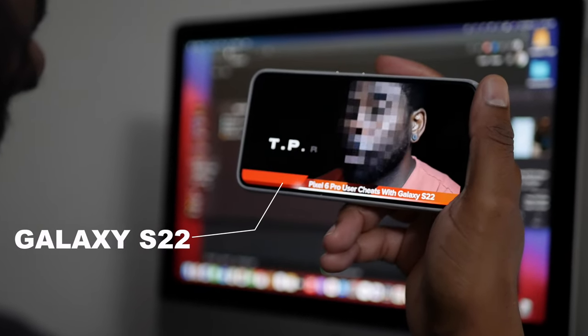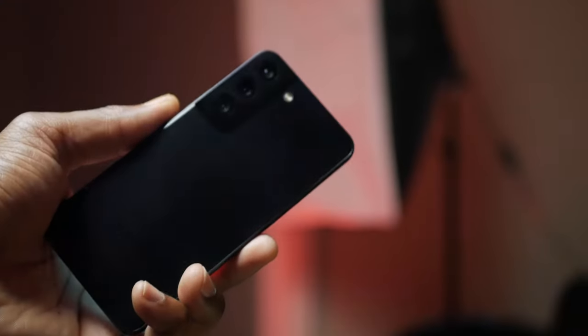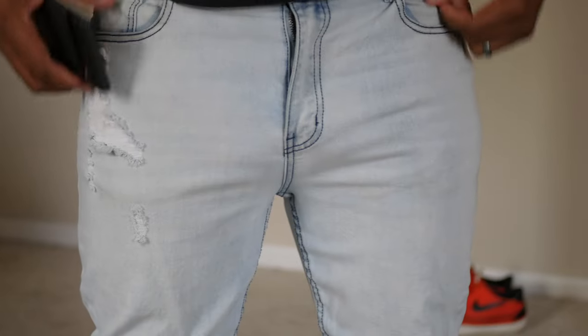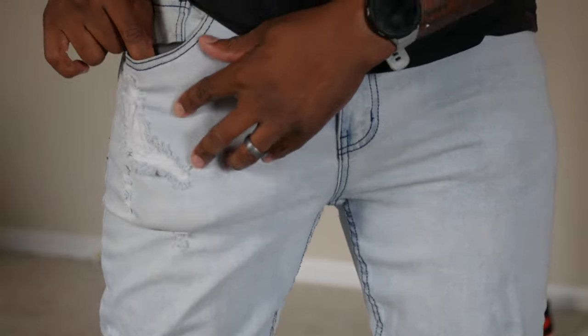Hello, Mr. TPR — you're a longtime Pixel phone user, correct? But you're currently cheating on your Pixel 6 Pro with the Samsung Galaxy S22. Can you explain why? Well, it all started one day — I had on my skinny jeans, the extra skinny ones. I had my Pixel in my usual folder pocket, tried to get it out and it was stuck. So I said I'm tired of this. Pixels used to be all nice and compact, and I didn't want the bigger size, so I went and got a nice small S22 on the side.